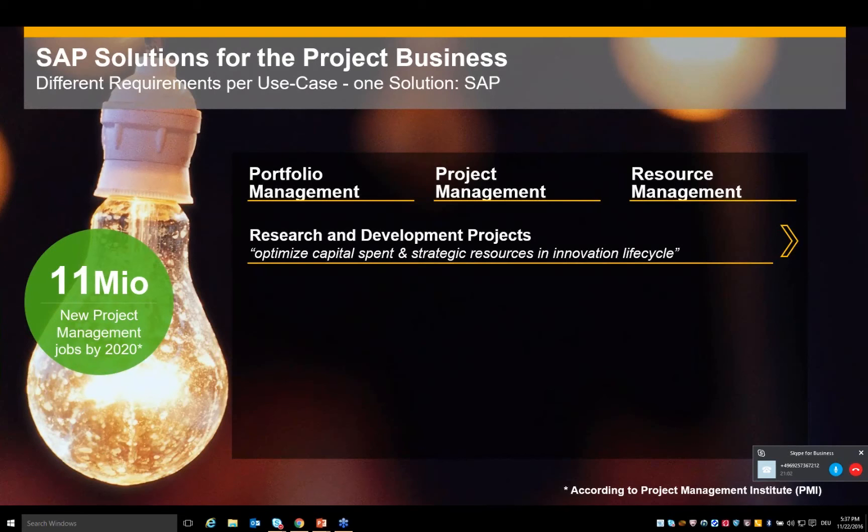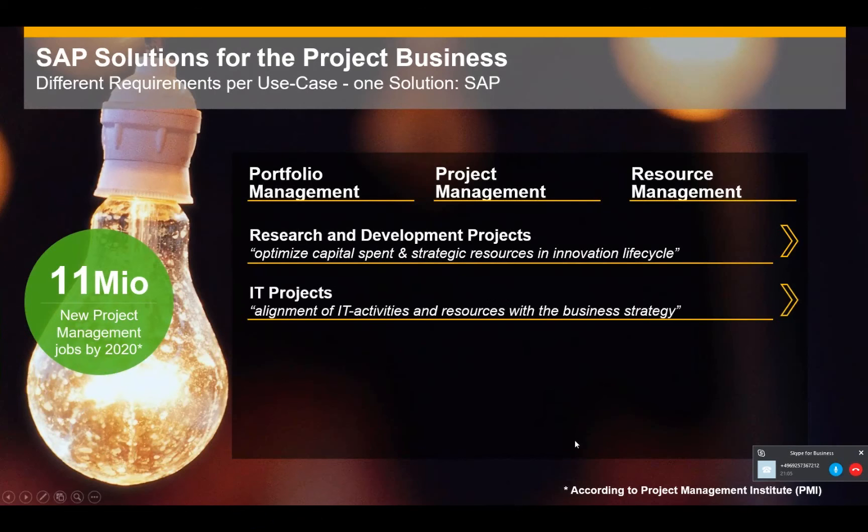The second category is IT projects — all kinds of internal projects in IT organizations. These are mainly projects where the business requires an upgrade of a business system, installation of a new business application, or bug fixing. IT organizations need a tool to understand business requirements, prioritize them, and execute projects according to the business strategy.